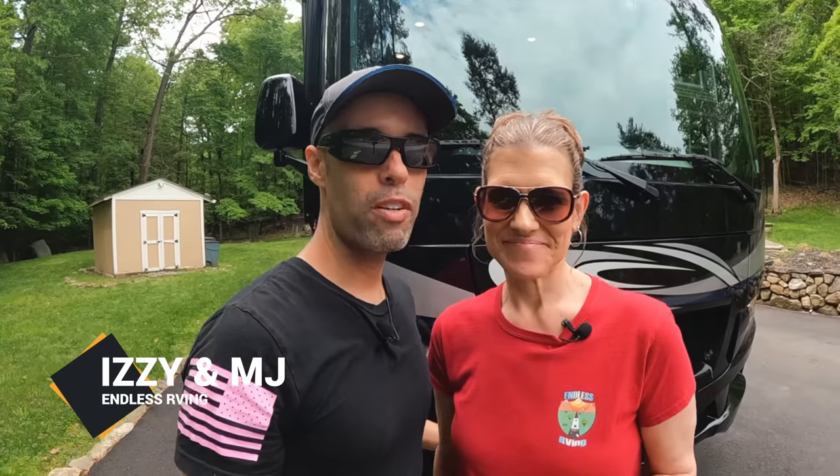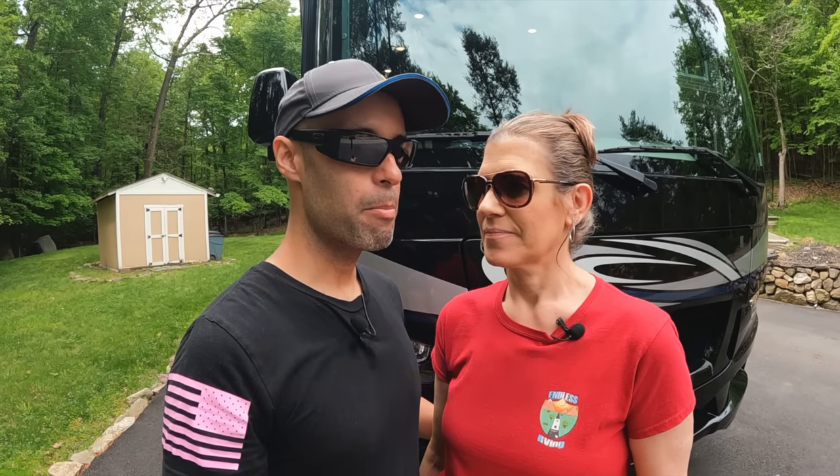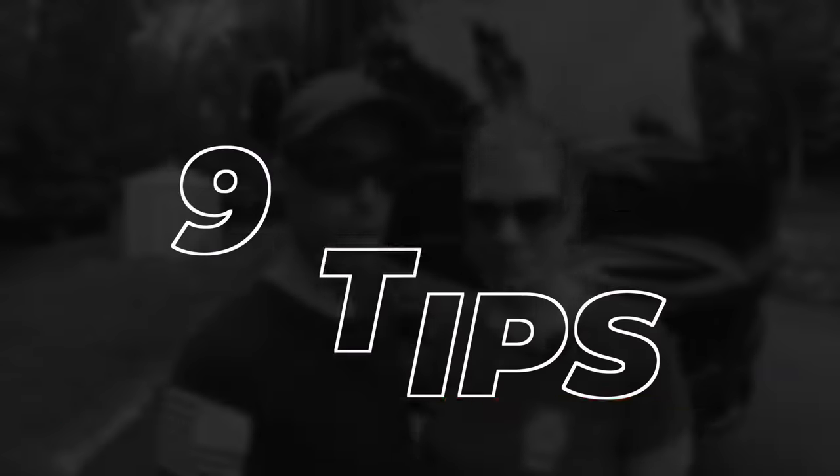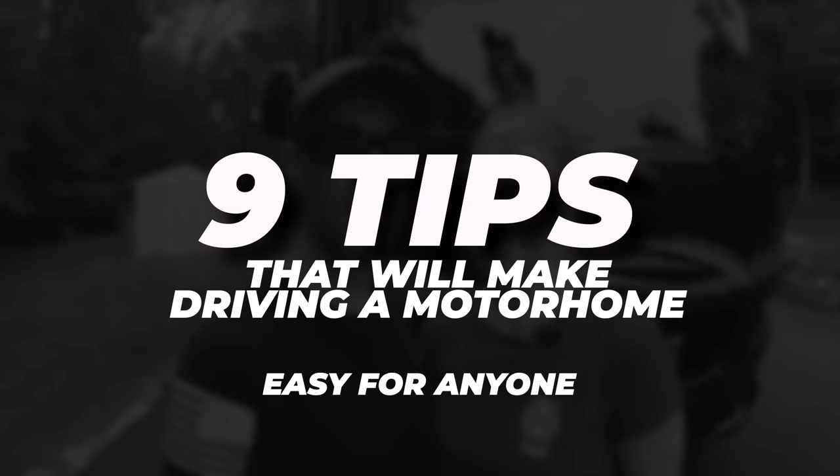Hey guys, MJ and Izzy from Endless RVing. One concern we get a lot in the comments of our videos is people are afraid to drive motorhomes. They're looking to get a new RV, they want a motorhome, but they're really afraid of it. So we're having a video to address that. In this video we're going to give you nine tips that will make driving a motorhome easy for anyone.